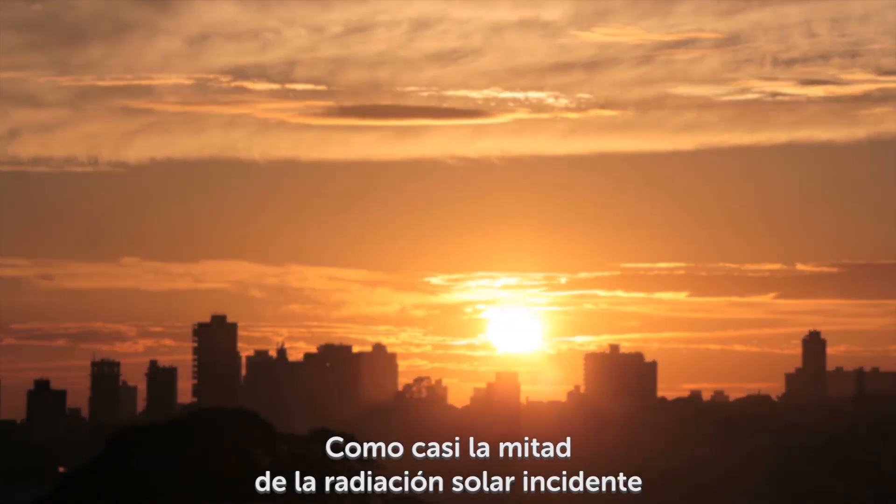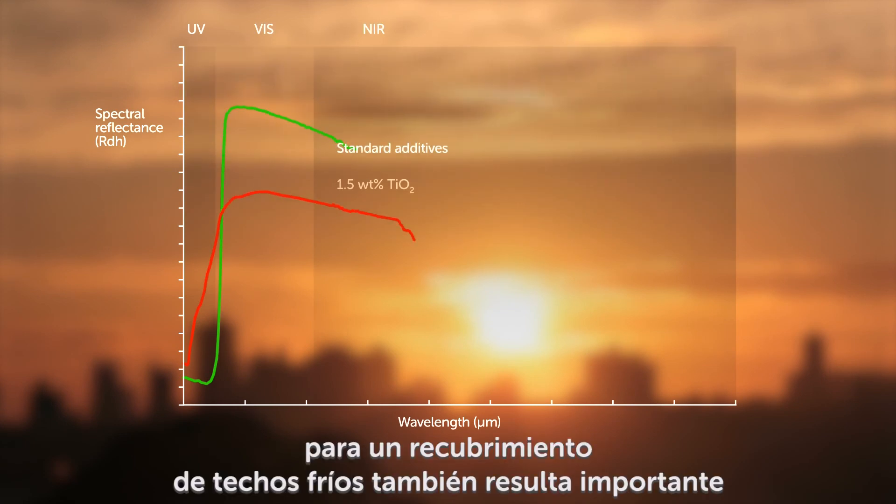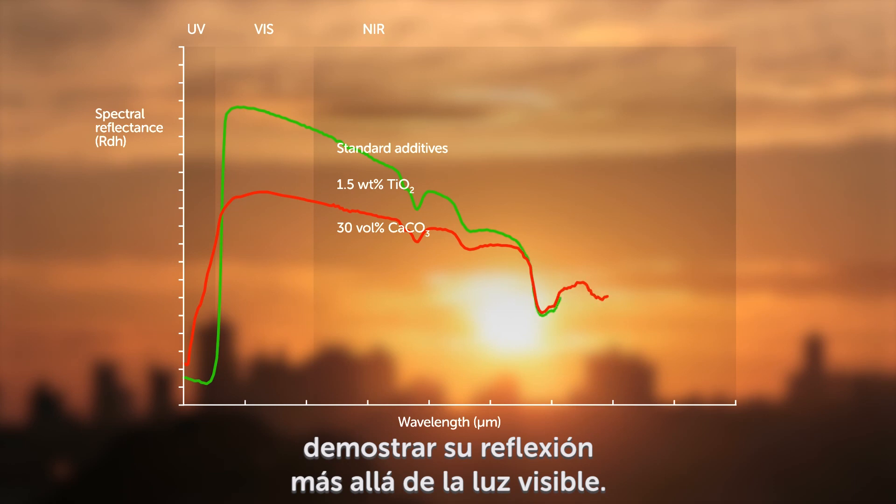Since about half the sun's incoming energy is found in the near-infrared region, it's important for a cool roof coating to prove its reflectance beyond visible light as well.